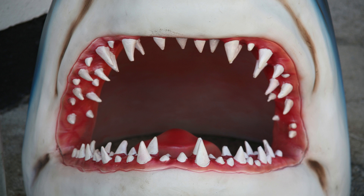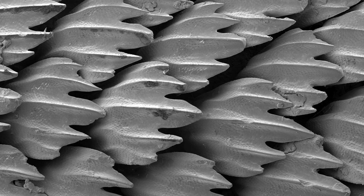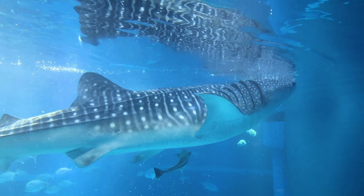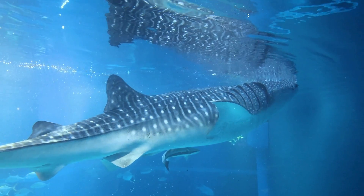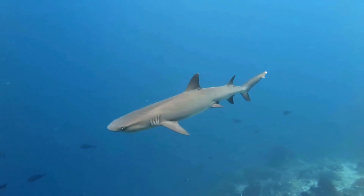Shark bodies are covered with tiny scales. These are hard and rough. Their tough skin helps to protect them from other creatures, and it also helps them to swim quickly and easily.